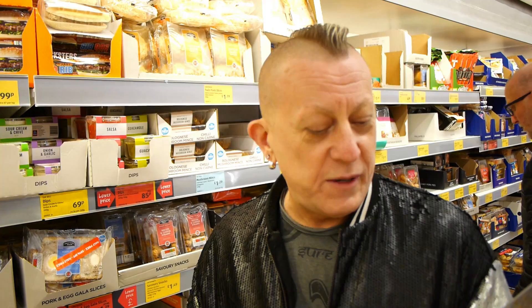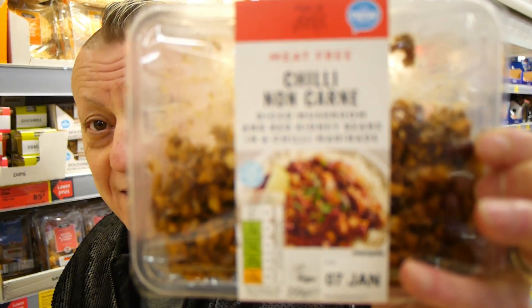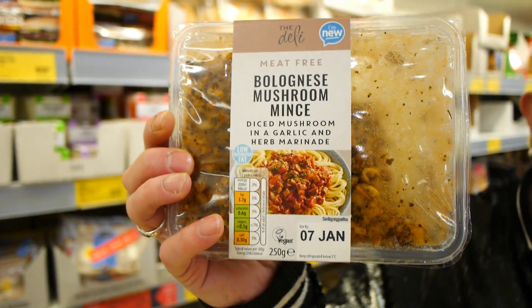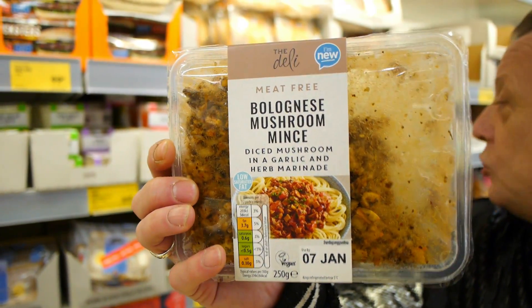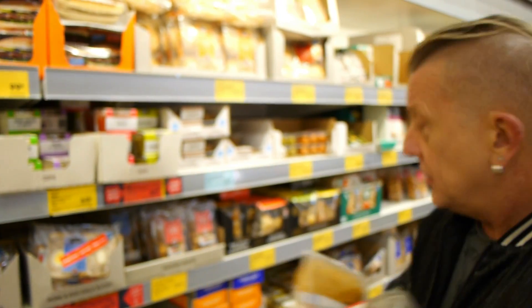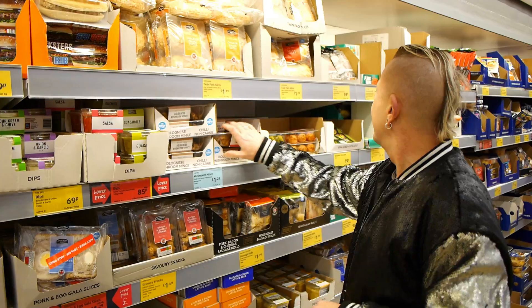I'm not going to get any of these because Jason behind the camera is not a fan of mushroom. But they're doing both — a Mark Vegan chilli con carne diced mushroom with kidney beans and spices, and a Bolognese mushroom mince. They are £1.29 each. Not bad, but we won't be getting them.